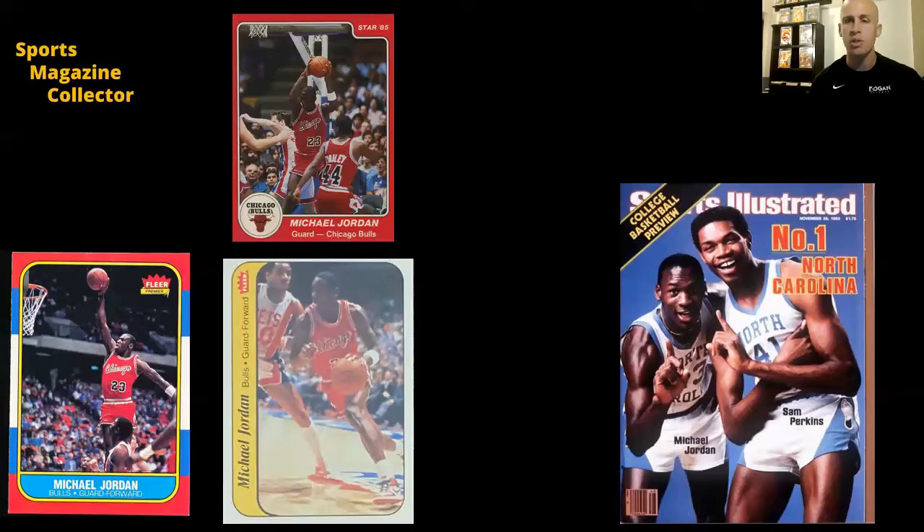It is not difficult to find a Michael Jordan rookie card for sale — now you may have to spend some change, but it's not hard to find. It is very difficult to find a Michael Jordan first cover from SI as a newsstand available for sale, because there's just not that many out there.